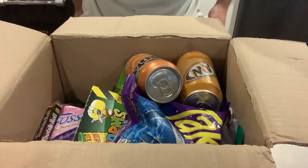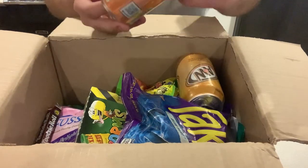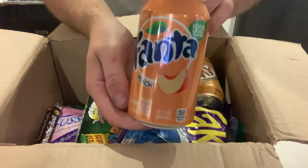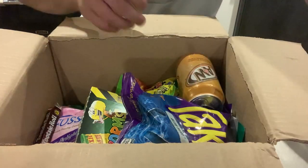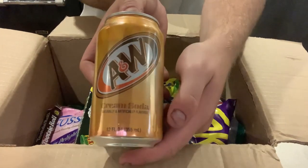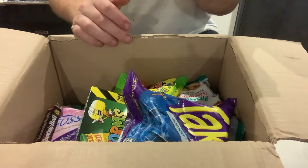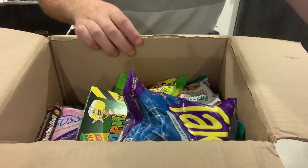Starting off we have some Peach Fanta, which I know you definitely can't get in the UK — sounds nice. We have some A&W cream soda, which you can get cream soda in the UK, but I'm not sure if it's an A&W one.